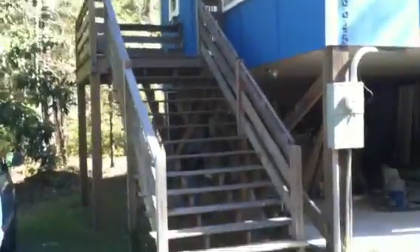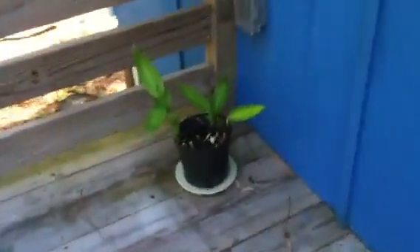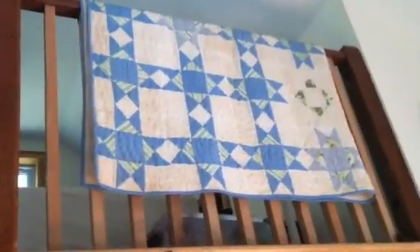There's the stairway to Glentopia. There's a plant Anita gave me two years ago and it's still alive. There's the ladder going up to the loft. There's the loft and a quilt my grandmother made for me back when I was like 12 or something.